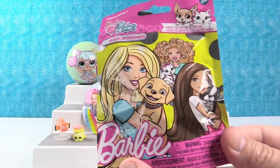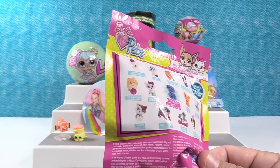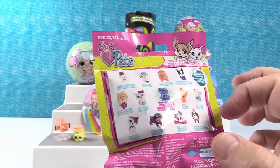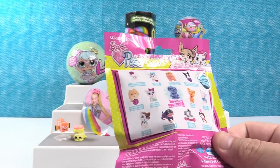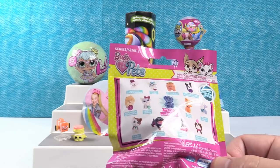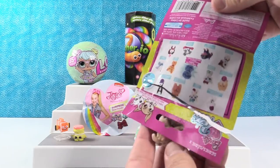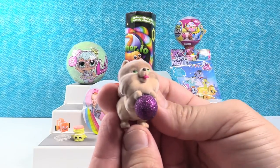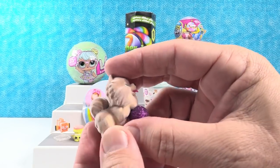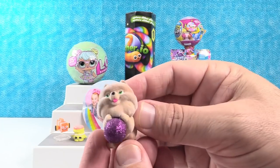Barbie Pets time! This is Series 2 of Barbie Pets. We still need some of these — we need the Husky, I want to get the Calico Cat, and the Chow Chow. I think we have all the rest. Oh, this is the Pomeranian — I thought it was the Chow Chow. The Pomeranian has the biggest, bushiest tail. I like the little glitter ball that the Pomeranian is standing on. It's cute.